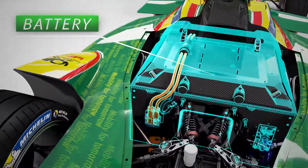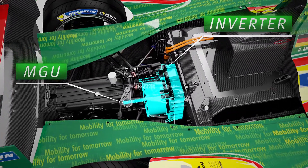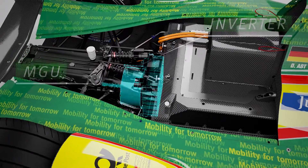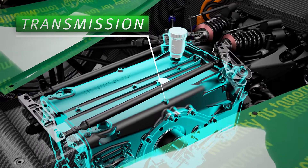A glance beneath the hood reveals the standardised battery by Williams supplies the power for the drivetrain of the high-tech car. The Scheffler engineers and their team designed the electric motor, the gearbox, the software and the rear chassis.